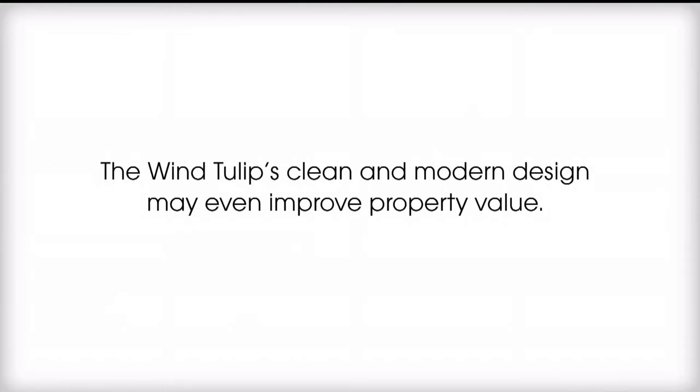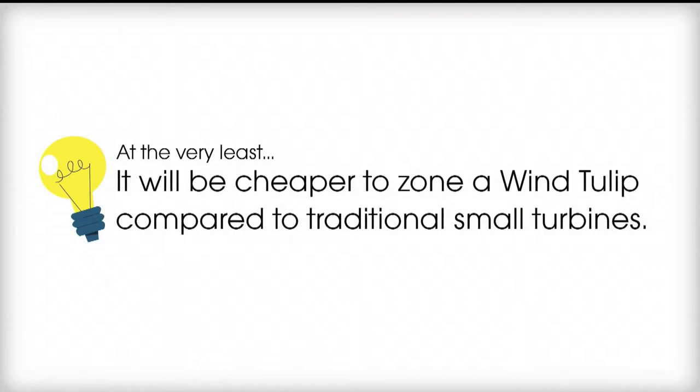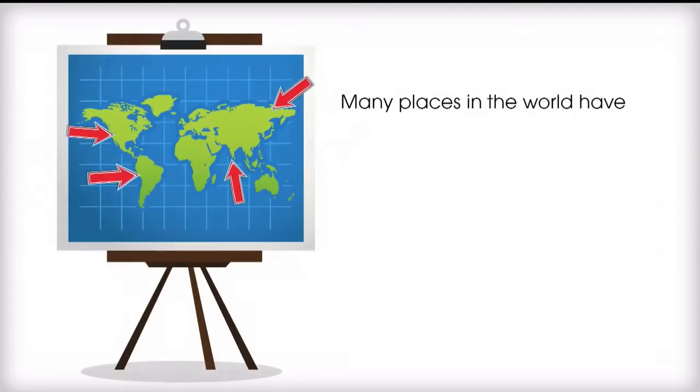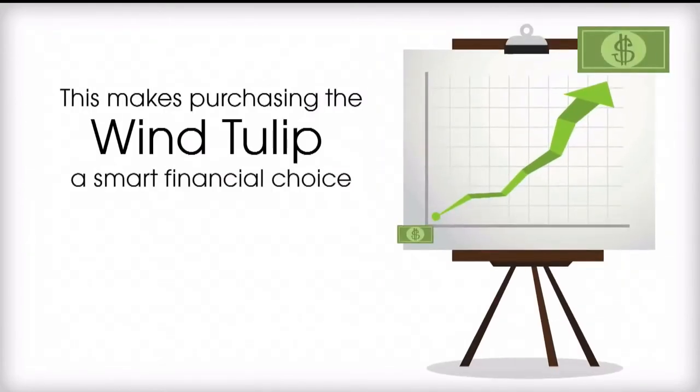The wind tulip's clean and modern design may even improve property value. At the very least, it will be cheaper to zone a wind tulip compared to traditional small turbines. As an added bonus, many places in the world have special subsidies or tax benefits for small wind energy, making purchasing the wind tulip a smart financial choice.